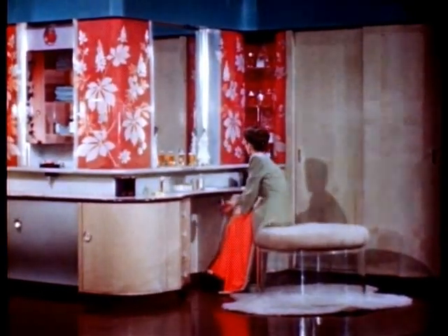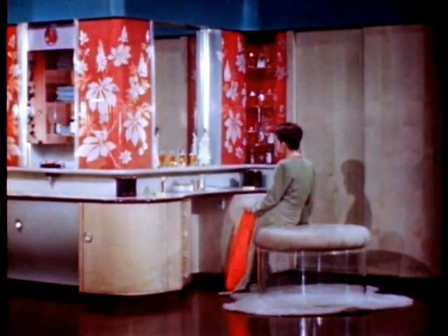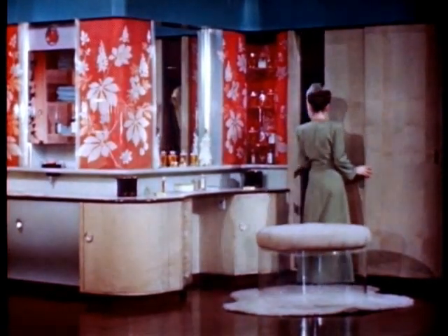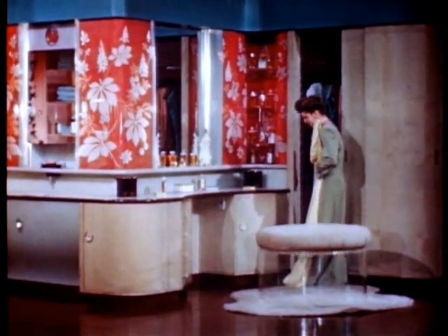Radiant walls, brilliantly decorative in color, are possible because plexiglass pipes light, providing soft, flattering illumination. The same lamps that give lustrous beauty to the radiant walls furnish the light needed at the mirror.